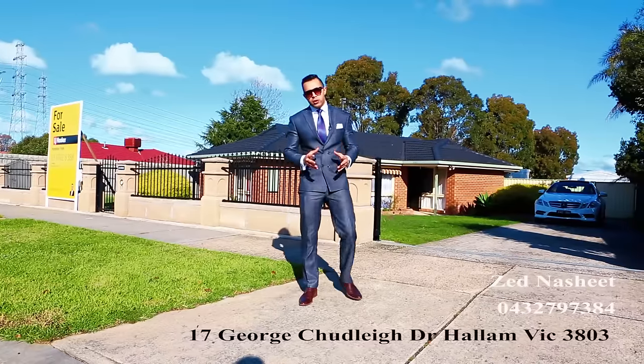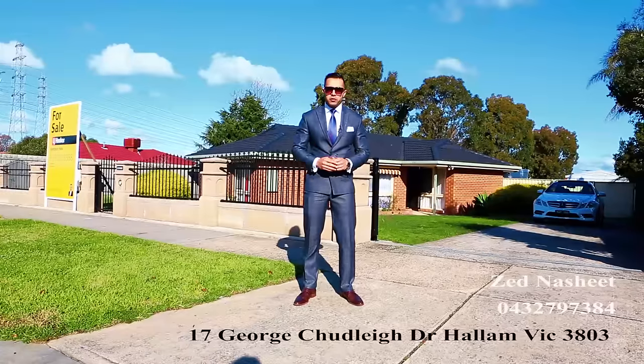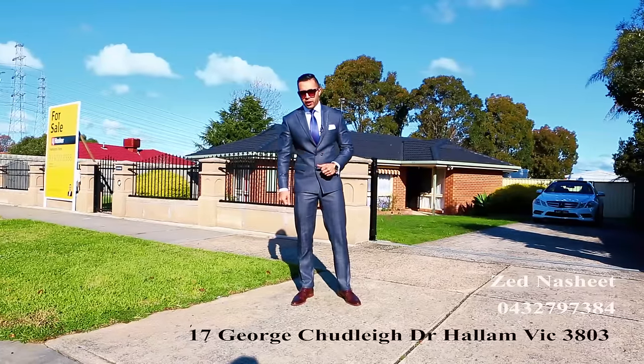Welcome to another fantastic property video at number 17 George Charlie Drive in Hallam. This property is full of surprises and I'm very excited to show you this gorgeous family home. So let's have a look at it together.